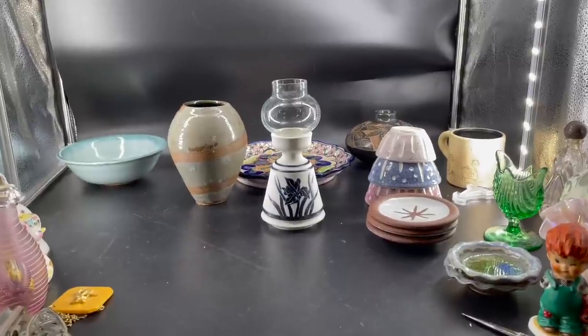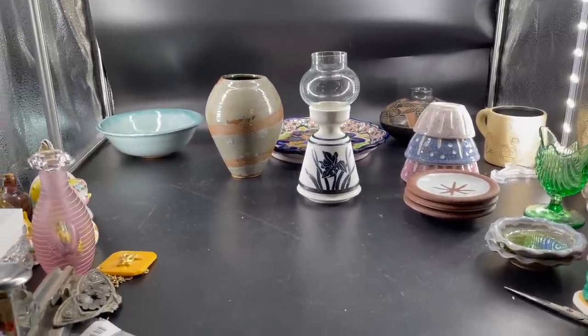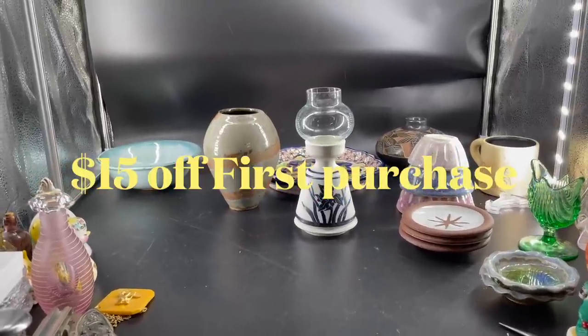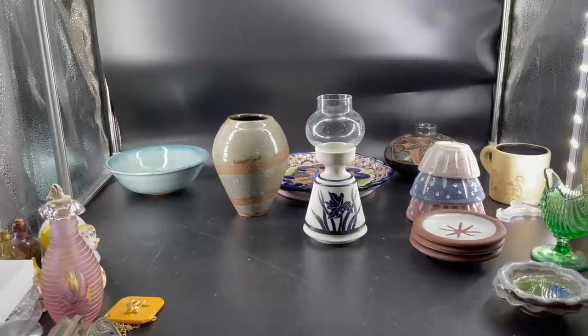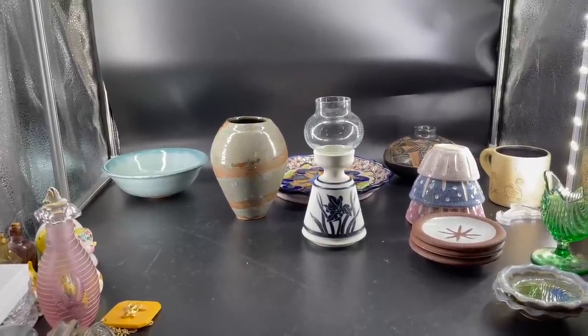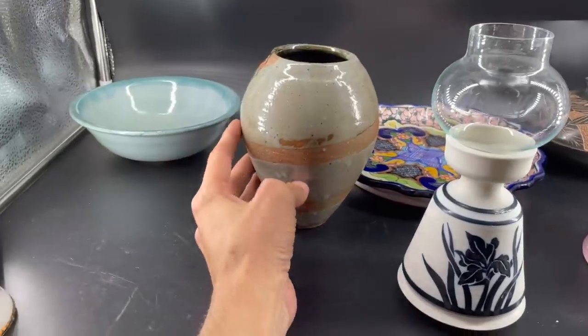Well, I think that is it for now. I have to start listing all of these items on Whatnot. Make sure you go check it out — we have a link in the description to get $15 off your first purchase. You could go on there and pre-bid. Remember the show is August 29th, Tuesday at 8 p.m. Eastern. I will see everybody next time. Bye!